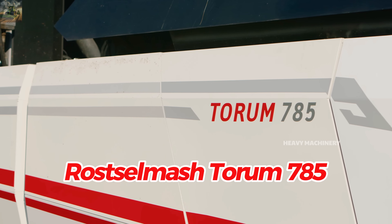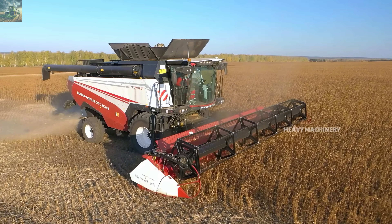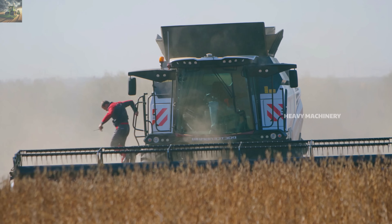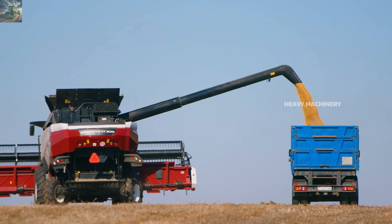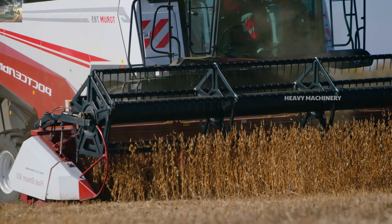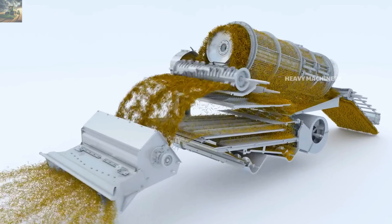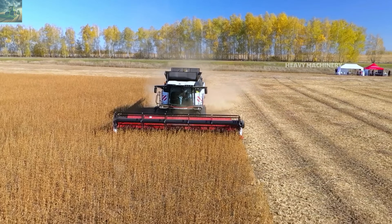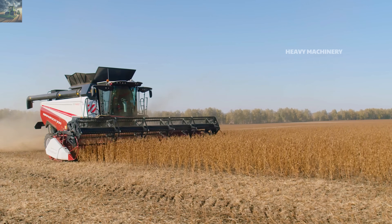The Rostselmash Torum 785 from Russia offers 520 horsepower. It is 10.5 meters long, 4.0 meters tall, and has a 12.0-meter cutting header. The grain tank holds 12,500 liters and it can harvest 70 tons per hour. The Rotor RSM technology optimizes threshing and reduces grain loss. The RSM Agritech monitoring system tracks machine performance and operating metrics. The current price of the Torum 785 is $480,000, making it suitable for large and medium-sized farms.